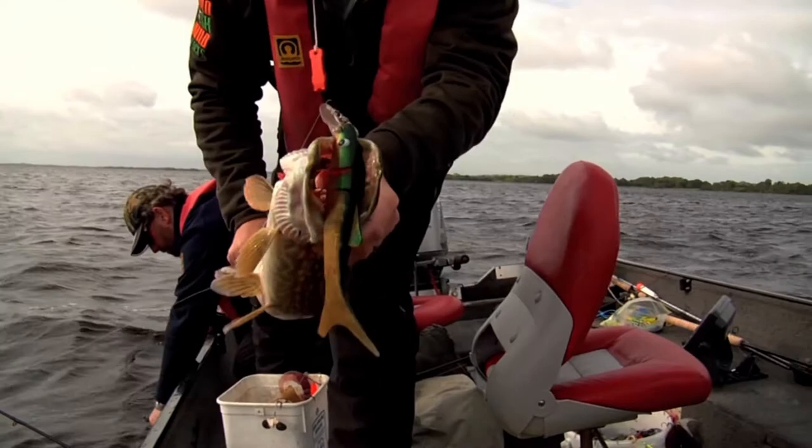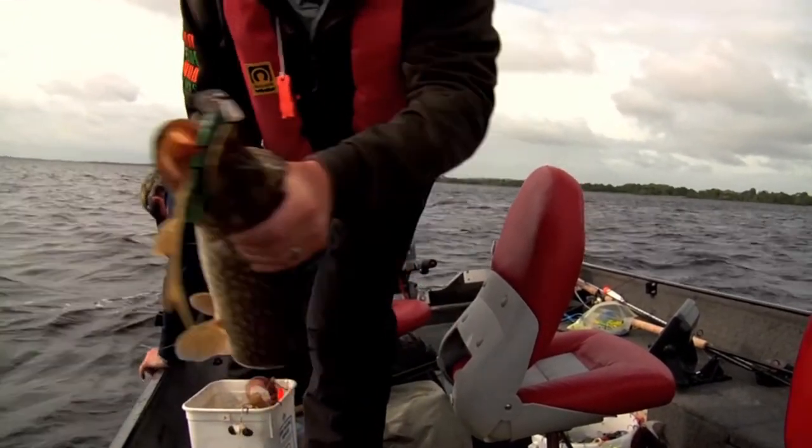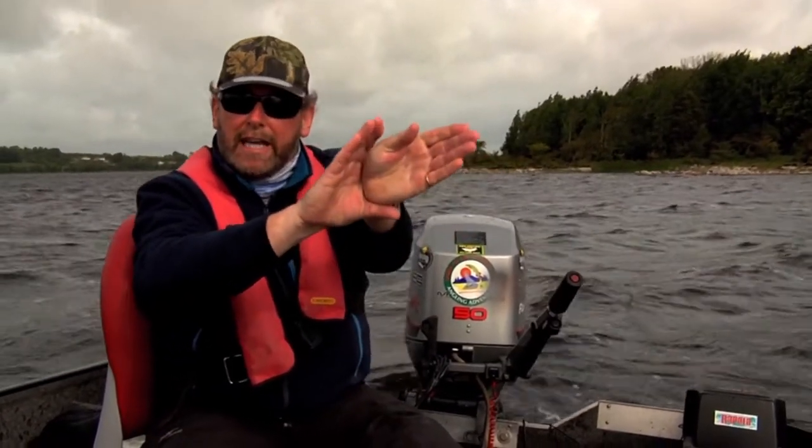Look at how he ate that thing. When a pike hits a swimming prey, a live prey, they hit it from the side invariably and in one move they can turn it and take it head first.